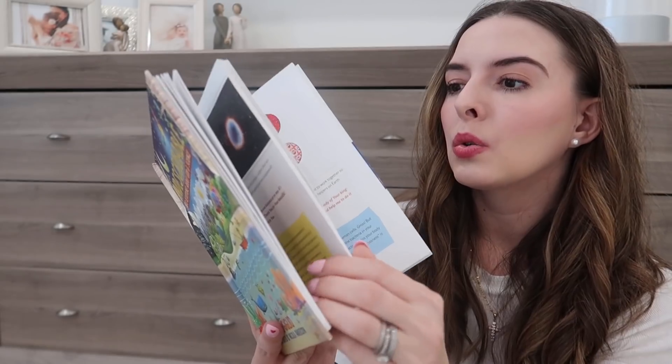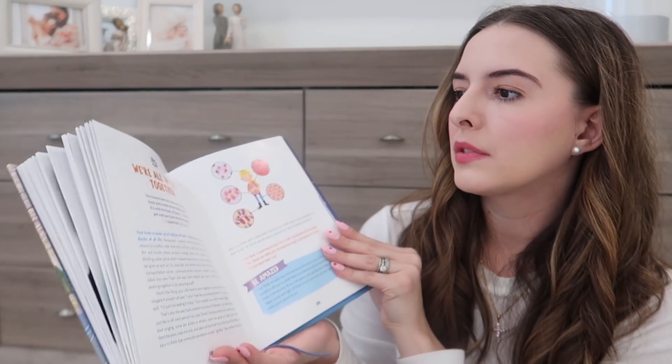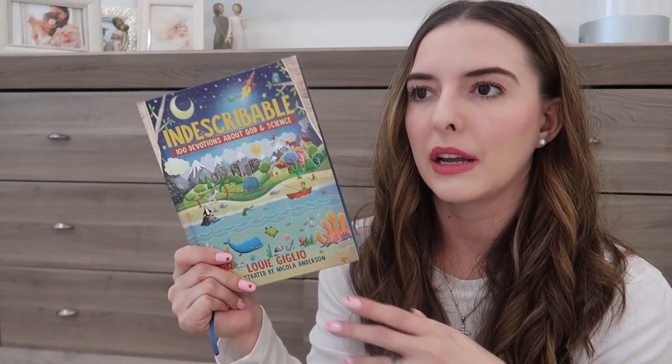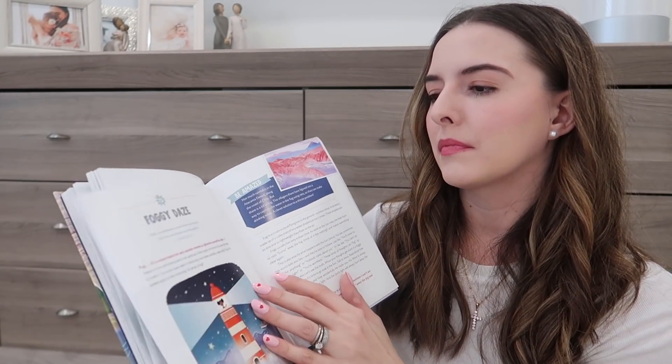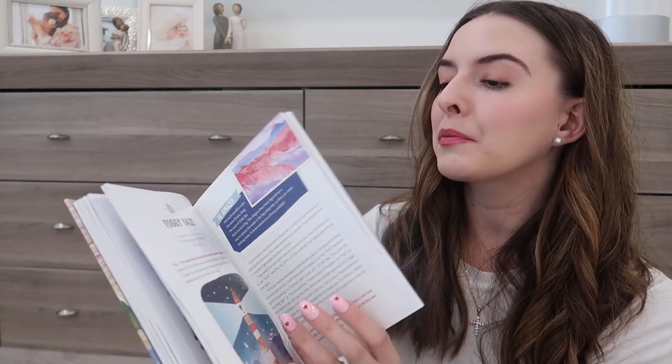Riley reads Indescribable with her dad at bedtime and really likes it. Not every concept she'll fully grasp, but she'll have this book for a long time and as she gets older she'll be able to understand more of it. Honestly, I haven't read through the entire thing myself and I'd probably be surprised by some of it — but it covers everything from stars to parts of the body, all things she really enjoys reading about.